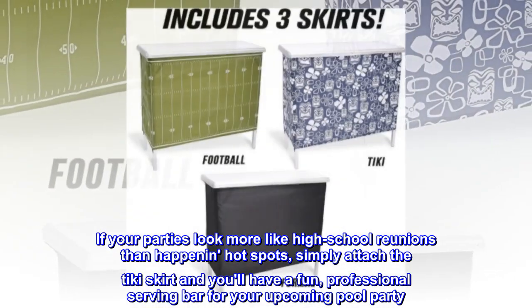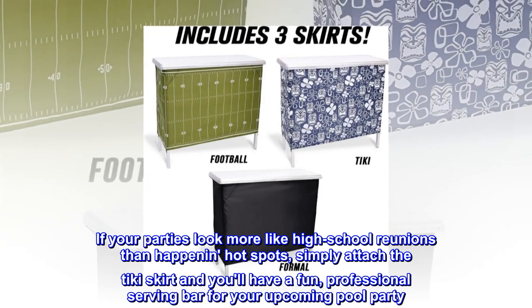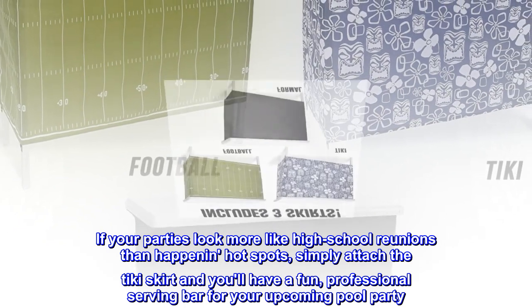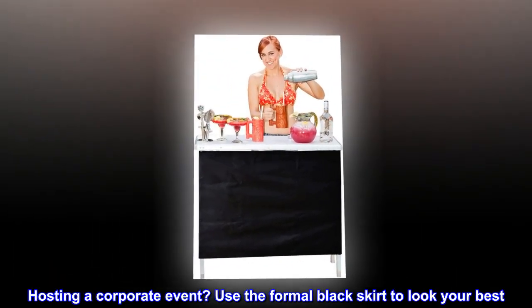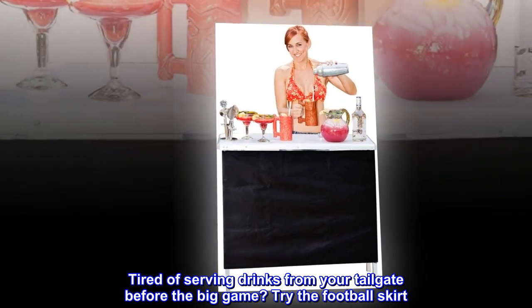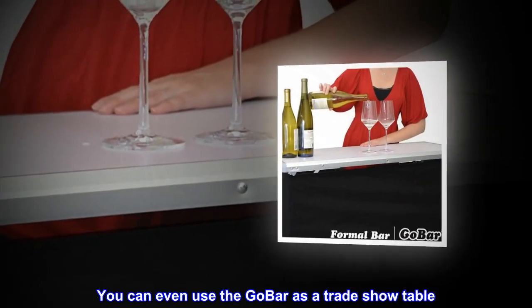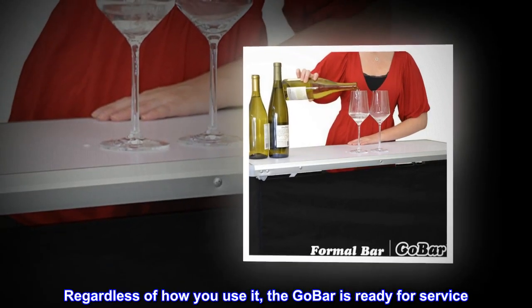If your parties look more like high school reunions than happen in hotspots, simply attach the tiki skirt and you'll have a fun, professional serving bar for your upcoming pool party. Hosting a corporate event? Use the formal black skirt to look your best. Tired of serving drinks from your tailgate before the big game? Try the football skirt. You can even use the go-bar as a trade show table. Regardless of how you use it, the go-bar is ready for service.